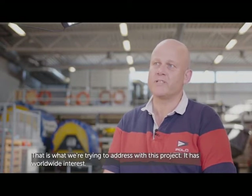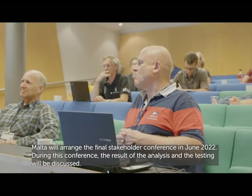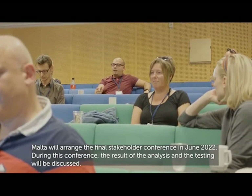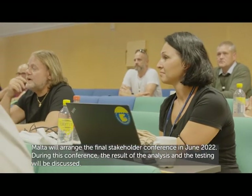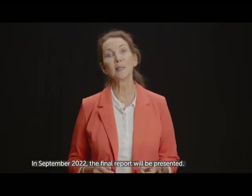This project has interest worldwide. Malta will arrange the final stakeholder conference in June 2022. During this conference, the results of the analysis and testing will be discussed. And in September 2022, the final report will be presented.